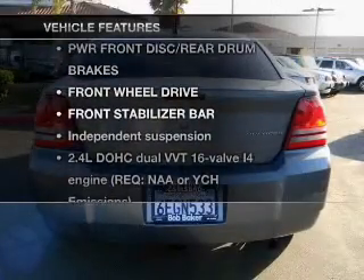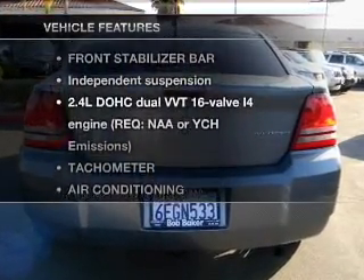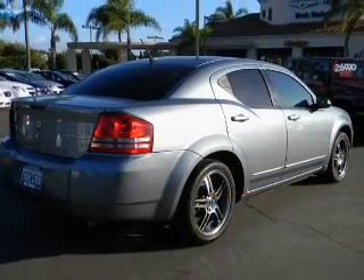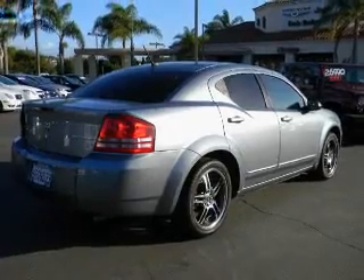And with these notable features, you won't want to miss out on the opportunity to own this amazing ride: air conditioning, power door locks, power windows, power steering, cruise control, and an alarm system.